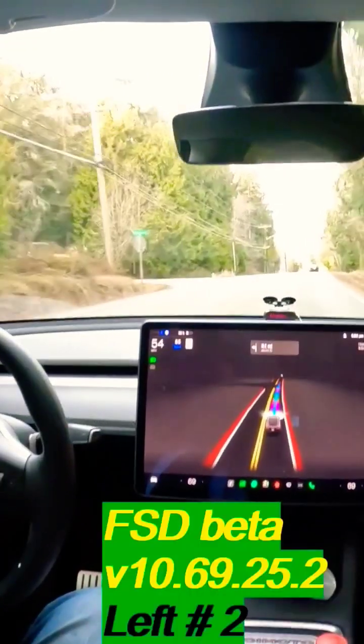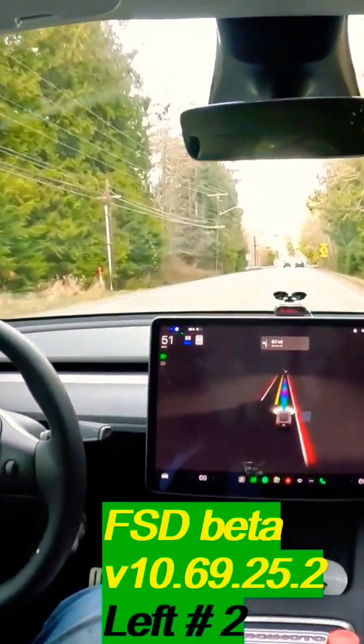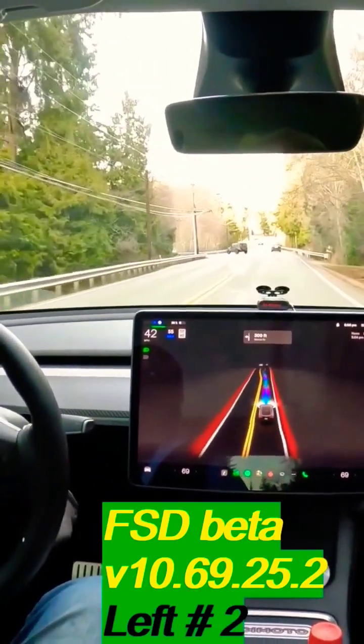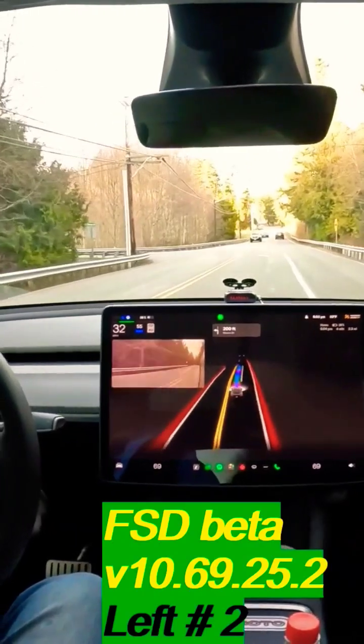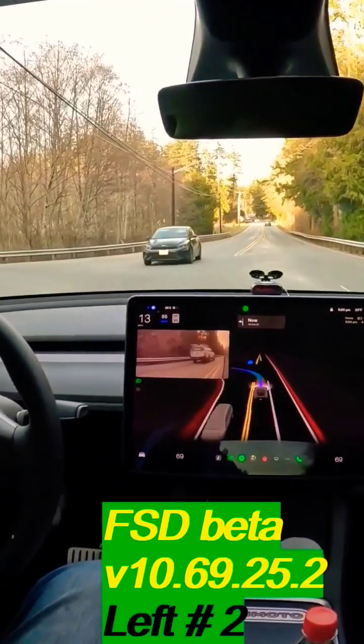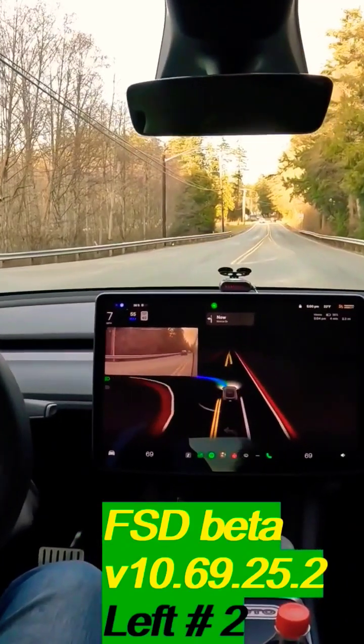Amos now for one year and just about 25,000 miles. Yeah, we put a lot of miles on this car. So I thought I would be bringing a video of kind of my thoughts on having the Model Y Performance after a year.